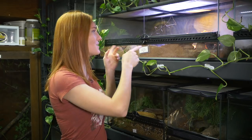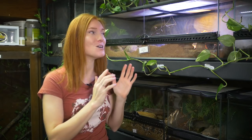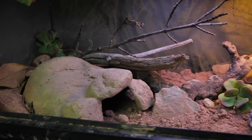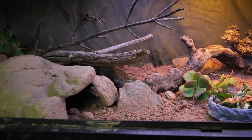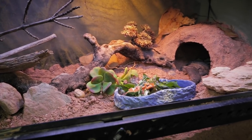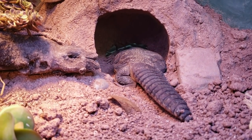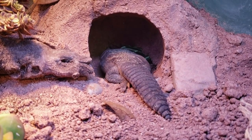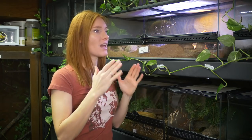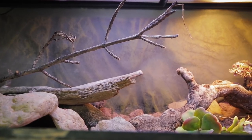Argos lives right up here in this enclosure, and we just did a new remodel for him, so I'd like to show off what we did. The first thing I wanted to do was give him new substrate. I used excavator clay so that I could make a landscape and build some caves into it. The first big cave is right over in the right back corner, and you can see he's dug in the back of it, which is perfect. I wanted it to be very interactive for him.